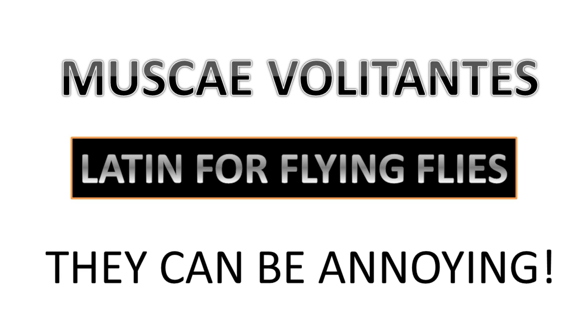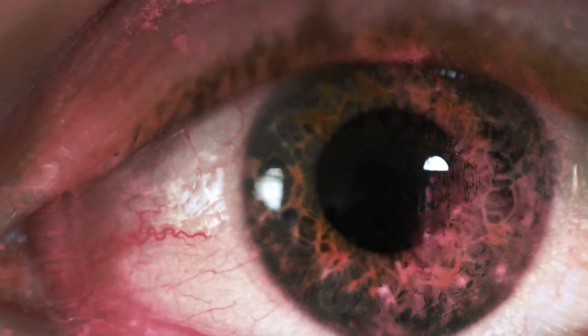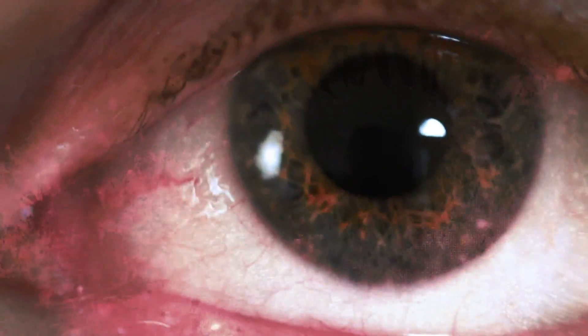Your average everyday floater is caused by a piece of protein called collagen floating in the dissolved gel-like fluid in the back of the eye, which casts a shadow on the retina when light enters the eye. Because they're suspended in this gel-like liquid, floaters drift along with your eye movement and seem to bounce a little when your eye stops.